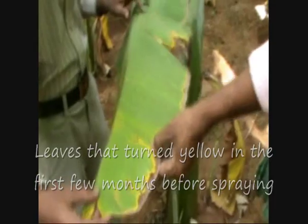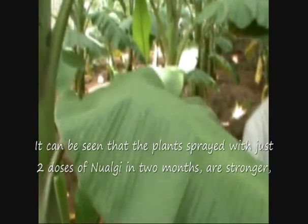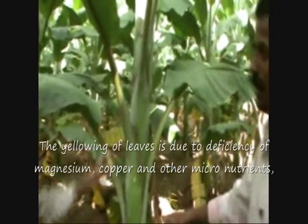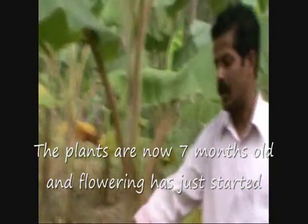It can be seen that the plants sprayed with just 2 doses of Nualgi in 2 months are stronger, have thick dark green leaves, and do not have any yellow leaves. The yellowing of leaves is due to deficiency of magnesium, copper, and other micronutrients — this problem will not occur if Nualgi is used. The plants are now 7 months old and flowering has just started.